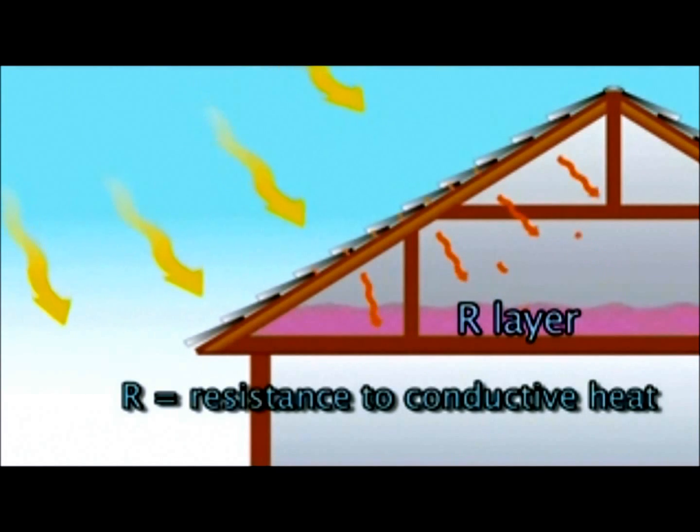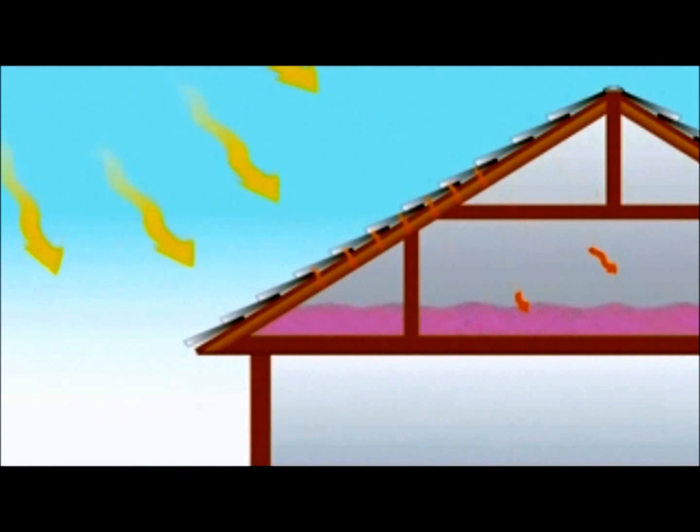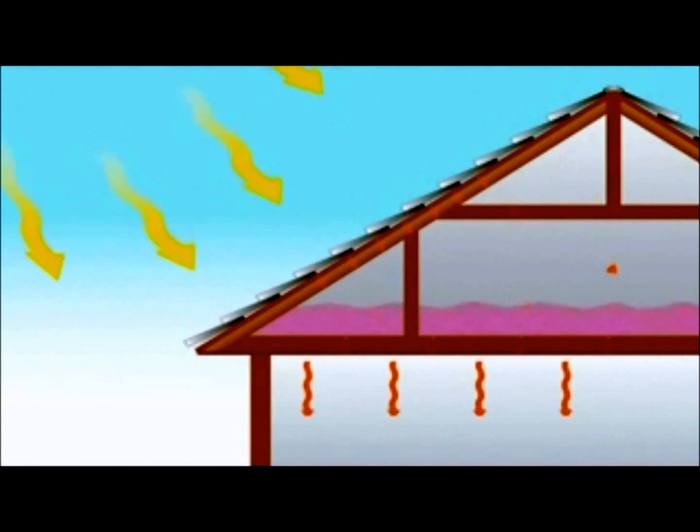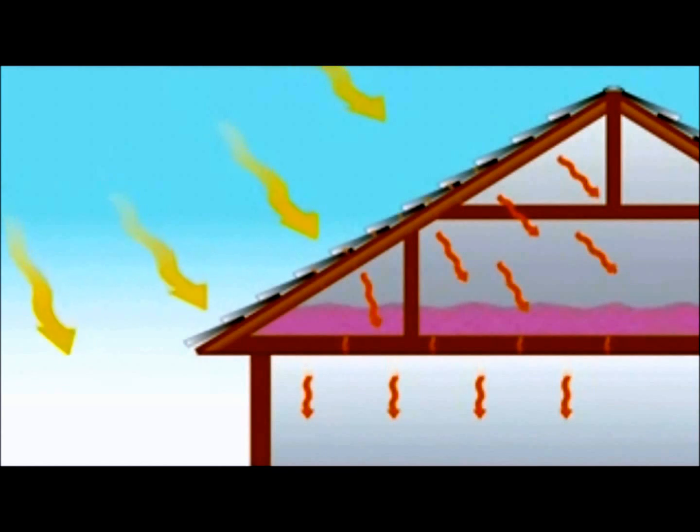The R means resistance to conductive heat. Note that insulation will slow down the transfer of heat, but ultimately it will not stop it. That is why a home that is not air conditioned in summer will get extremely hot inside — the heat works its way in.